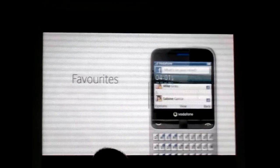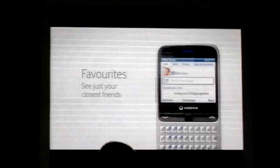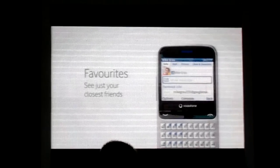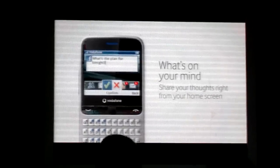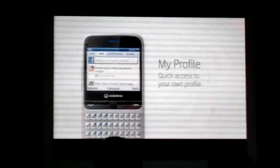The Favourites application shows you just your closest friends. You can check their walls and pictures and send them a message — whether it's a text message or a Facebook message, you choose. Whenever you want to share a thought, just start typing right from your home screen. Your own profile is easily accessible and provides a complete overview on one screen.